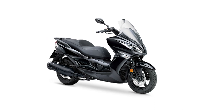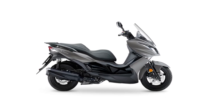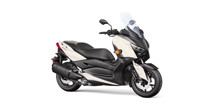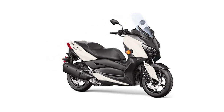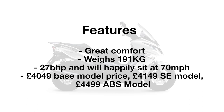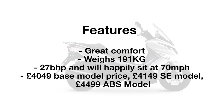At number nine we have the Kawasaki J300. The J300 sits nicely between the lighter 125 market and the heavier true maxi scooters, so it's a combination of great comfort, decent power, and good handling as it weighs only 191 kilograms. The engine provides 27 brake horsepower and it will happily sit at 70 miles per hour. The price depends on the variant: there's an ABS version at £4,499, the SE is £4,149, and the base model is about £4,049.